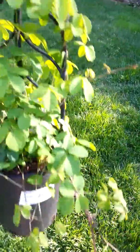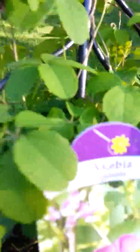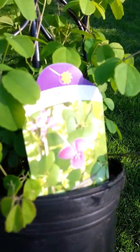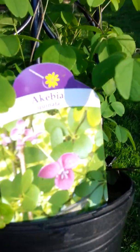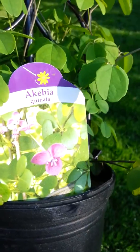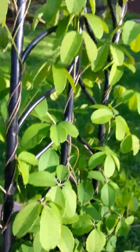Here's a vine I got for the fence, it's called chocolate vine. Look at the flowers — they're very similar to what a chocolate tree grows. Very interesting.